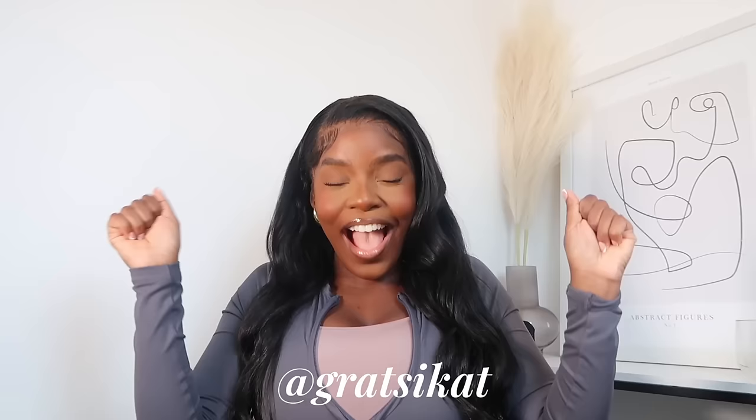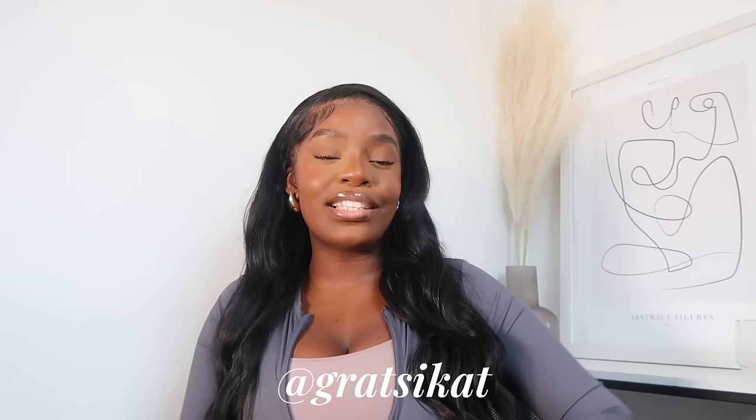Hello everyone, welcome back to my channel. It's Grazi and today we are back with a travel vlog. I'm so excited to be going away again and of course I'll be bringing you guys along.